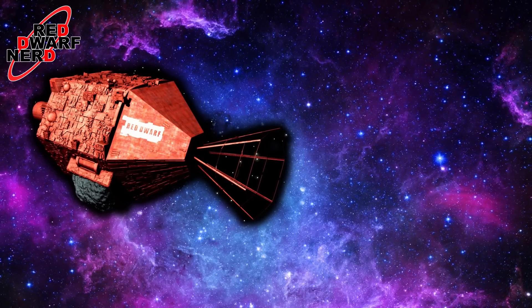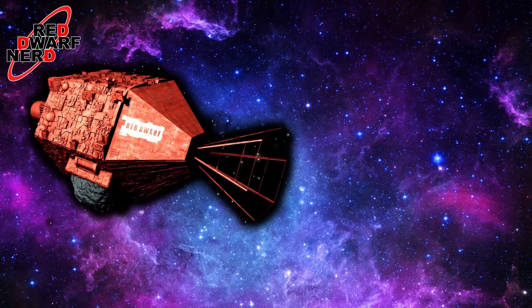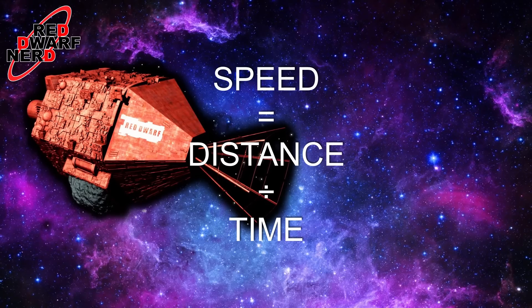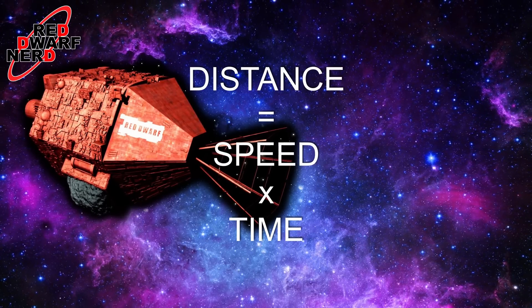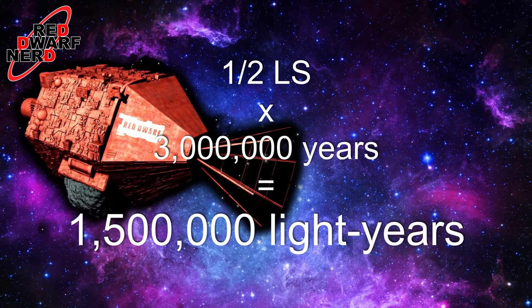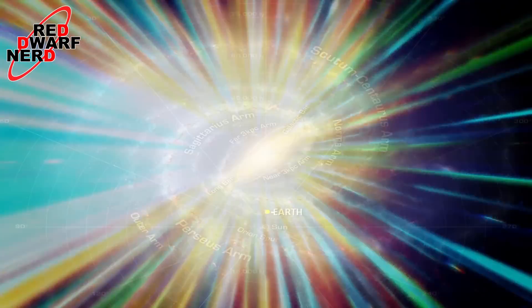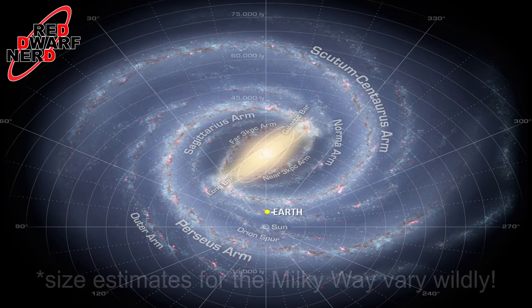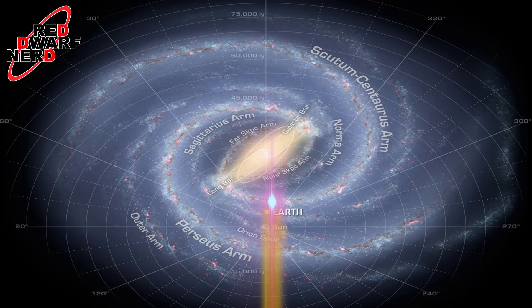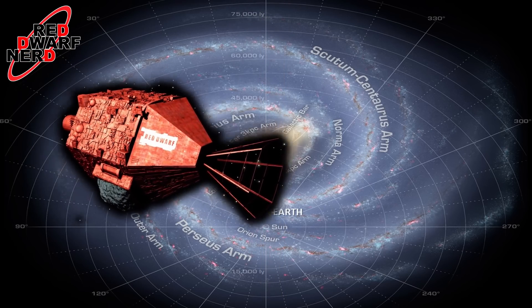With our average journey speed worked out, it really isn't much of a task to work out the total distance travelled. Much like speed equals distance divided by time, we can work out the distance by taking the speed and multiplying it by time. Taking half of light speed times 3 million years, we get a total distance travelled of 1.5 million light years. For a bit of reference, our galaxy the Milky Way is estimated to be between 100 and 200 thousand light years wide — a beam of light at 1.079 billion kilometres per hour would still take 100,000 to 200,000 years to cross from one side to the other. Now that is a big distance.